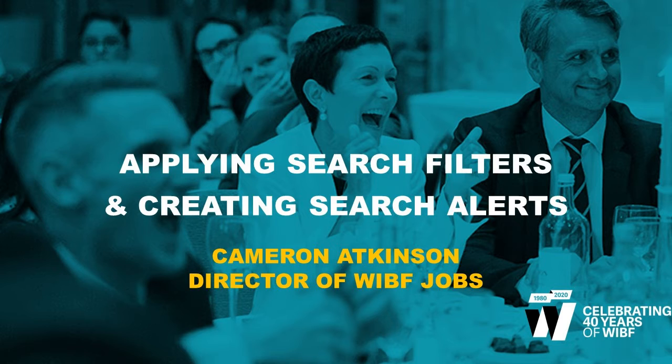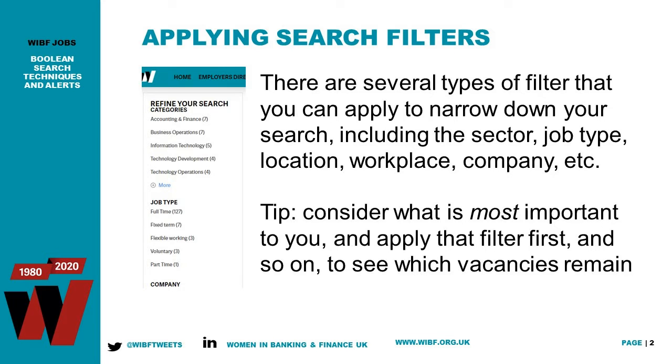There are several different types of filter you can apply to narrow down your search, including which sector within banking and finance, which particular area you want to work in, the type of job — whether flexible working or full-time — the location (London, outside of London, Manchester, etc.), the workplace (remote or office-based), and the type of company. You can apply multiple filters without necessarily having to search on specific keywords or job titles, so you get more results and have more to choose from when you come to apply.